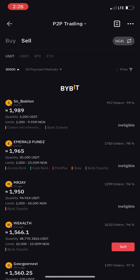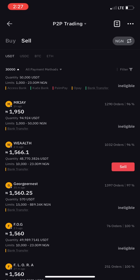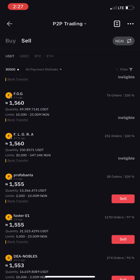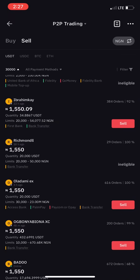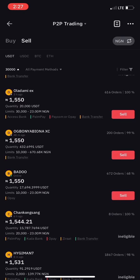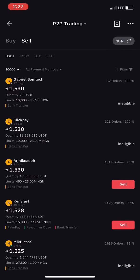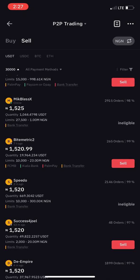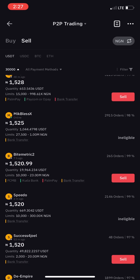After entering 30,000, it will show people willing to buy within that range — for example, 10,000 to 23 million, or 2 million to 10 million. One buyer is offering 1,555 which is actually too low — I'm not going to sell at that price. You may need to wait for the rate to appreciate a bit, since many people selling USDT is causing the price to drop. An hour and a half ago it was around 1,602.